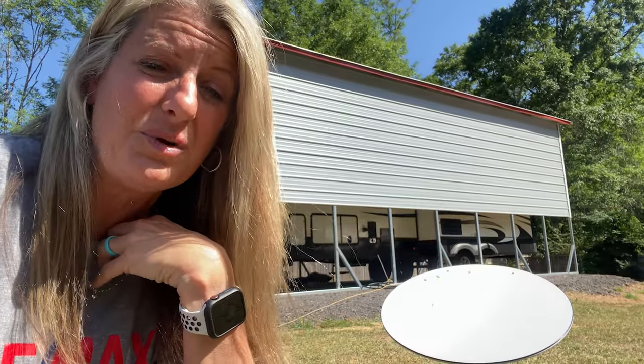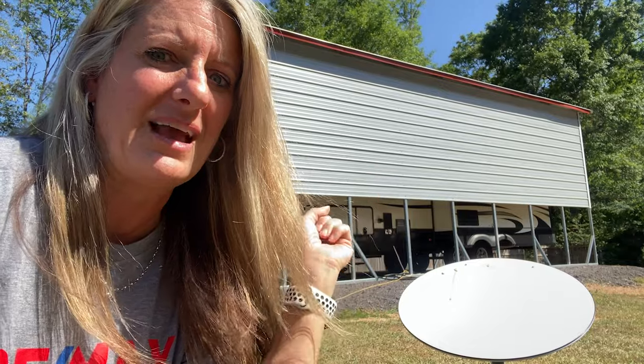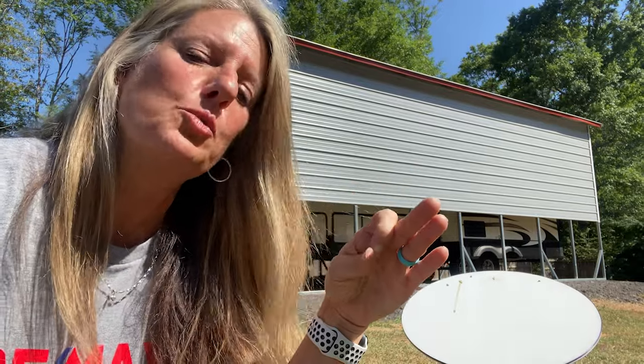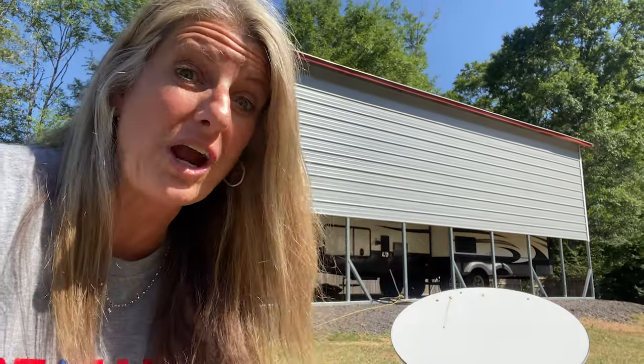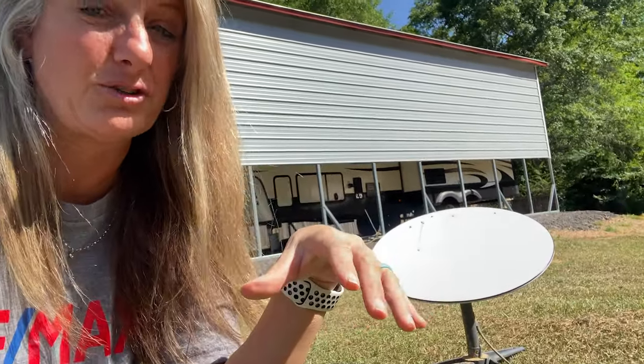For RVers that would be great, though I don't see us ever taking it with us just because it needs such a large clear view of the sky. A lot of times our satellite on top of the RV doesn't work because trees are blocking it, and in a crowded campground there are a lot of situations where it probably would not work. If you're boondocking out in the middle of nowhere I think it would work great — no campers around you, no trees to worry about.